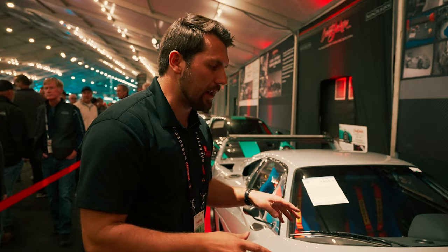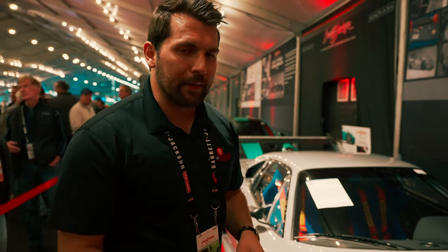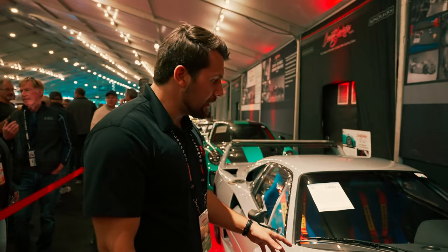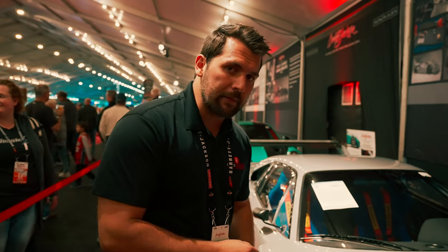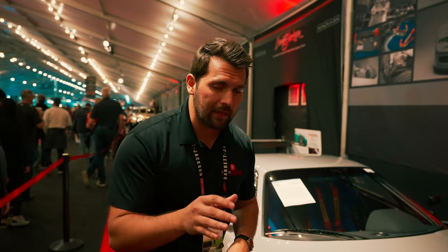In 2019, the car was acquired by a collector who decided he wanted to change the car up a little bit. He took the Ferrari and sent it to Zanassi over in Italy. Specifically, Zanassi is located in Maranello, which is also where Ferrari is located.